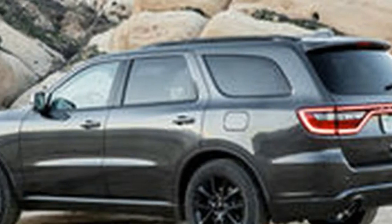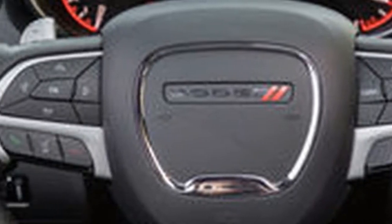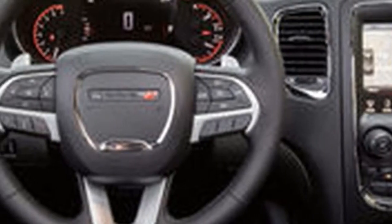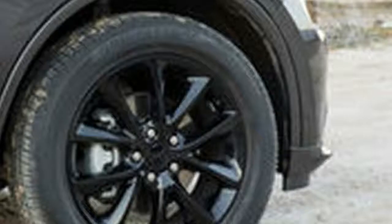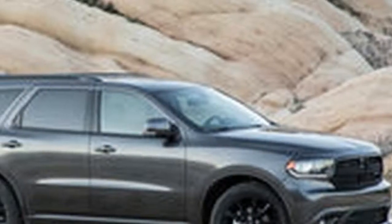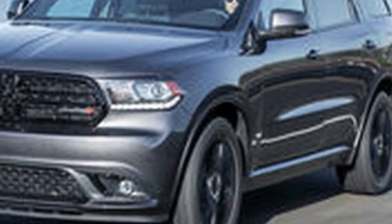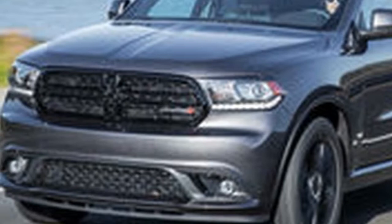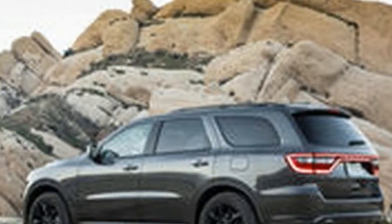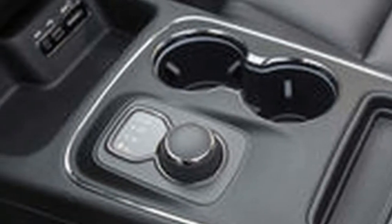Sitting square in the middle of the Durango lineup, our Durango GT comes fairly well optioned straight from the factory floor. The black leather-wrapped interior features comfortable front and second-row heated seats, a heated steering wheel, and an 8.4-inch center touchscreen. The interiors of most modern FCA vehicles are not the best designed on the market, but they have a clean, simple style that's easy to live with and will age well. Although I will miss the cooling seats of the Range Rover, the Durango's seats might actually be more comfortable for long distances.